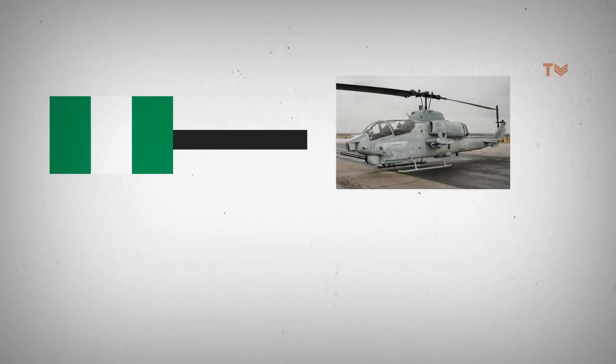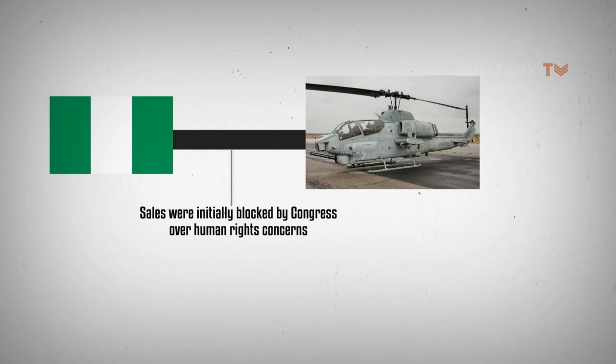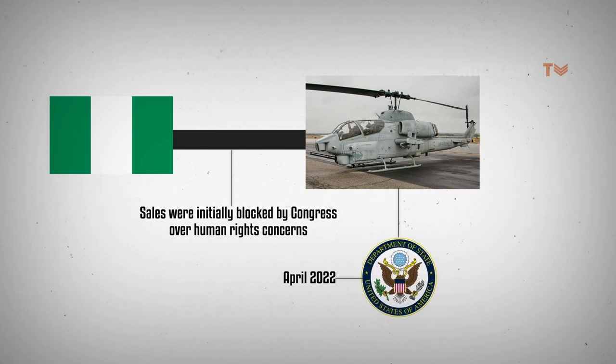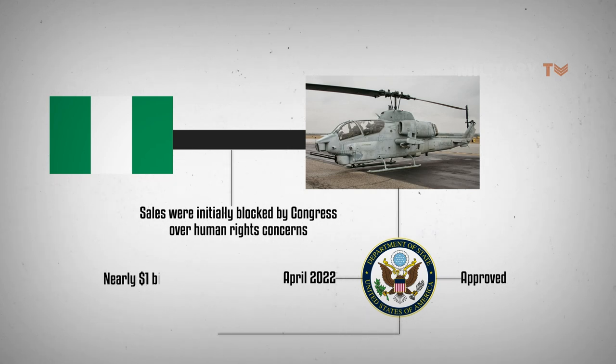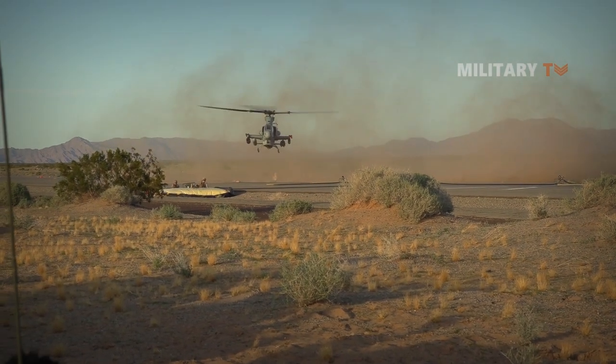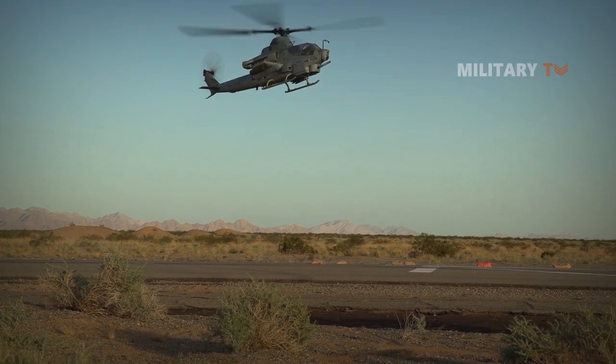Nigeria has sought to procure AH-1Zs for some time; sales were initially blocked by Congress over human rights concerns. However, during April 2022, it was revealed that the U.S. State Department approved the sale of the type along with supporting equipment under a nearly one-billion-dollar contract. That's all for today — thanks for watching, and don't forget to like, comment, and subscribe to our channel for more updates.